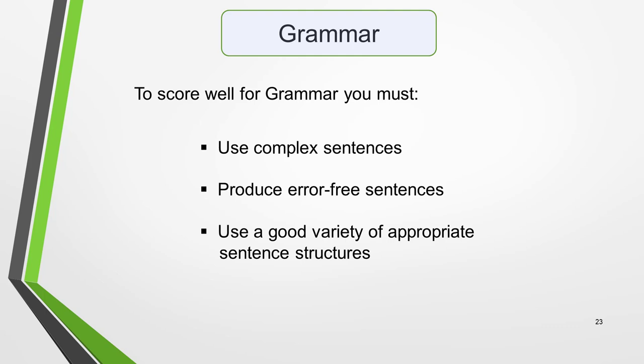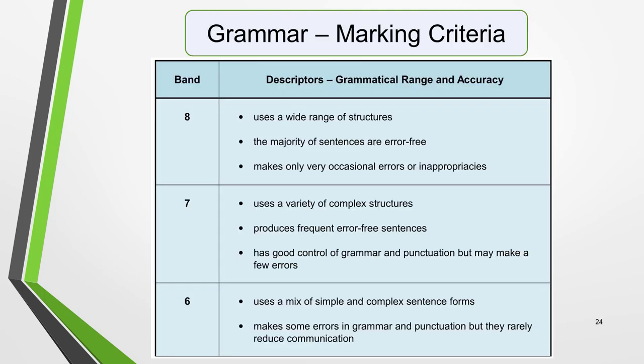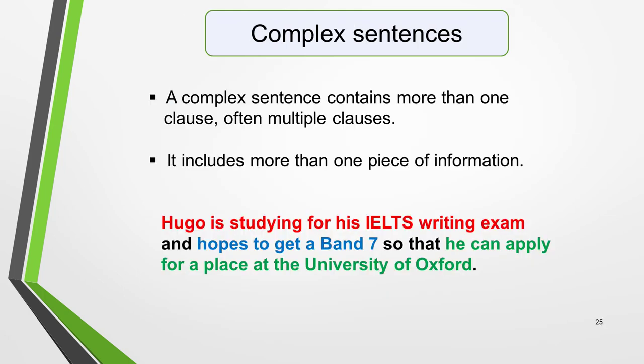To score well for grammar, you must use complex sentences, produce error-free sentences, and use a good variety of appropriate sentence structures. Here are the marking criteria for grammar — pause if you want to read through them. The key to scoring well for grammar is your ability to produce complex sentences. Complex does not mean complicated, as many students mistakenly think, and it has nothing to do with the verb tenses used. A complex sentence is just a sentence that contains more than one clause, often multiple clauses — it includes more than one piece of information.